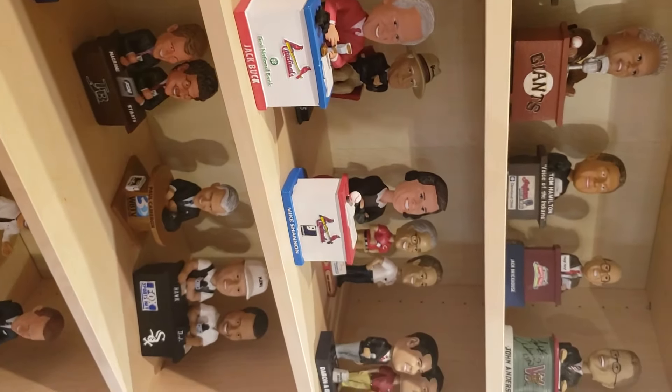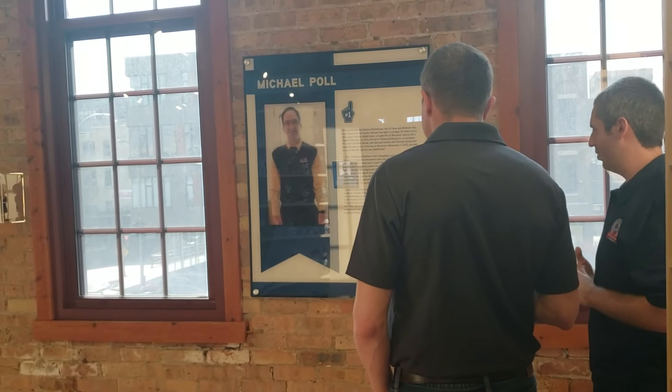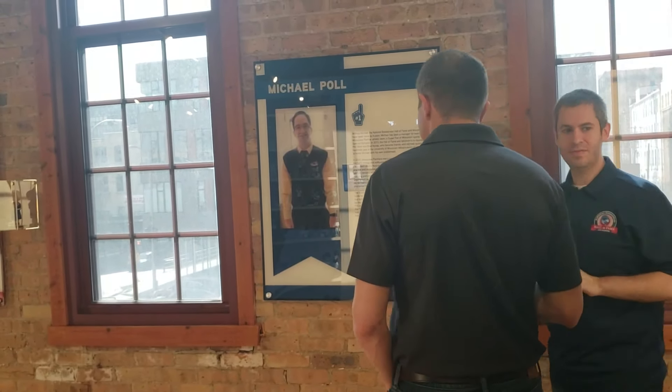The first bobblehead that we produced was of Michael Pohl, who's a manager for UWM. That was one of the inspirations of the museum and one of the things that got this started. So as we go back over here at the end of the store, anything in the store is available to purchase — a lot of people will leave with a bobblehead or two, or a t-shirt or merchandise.